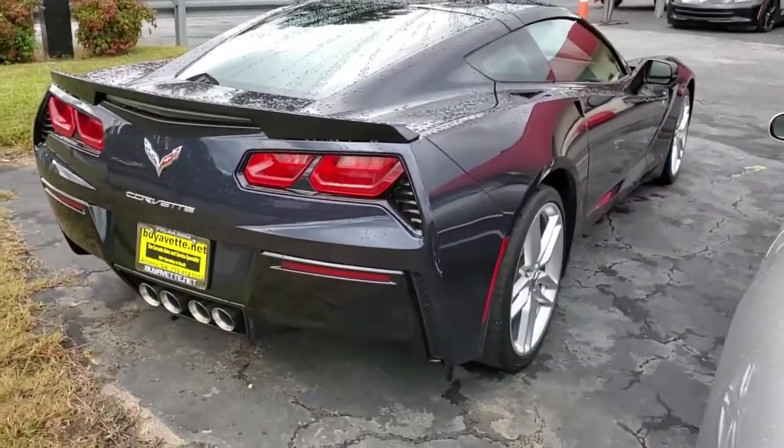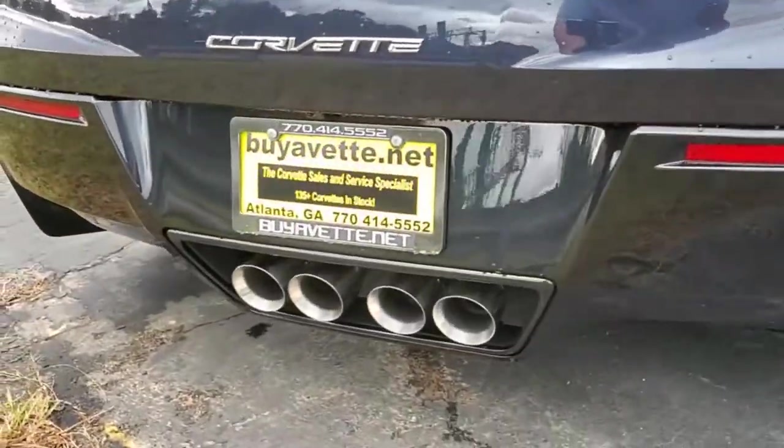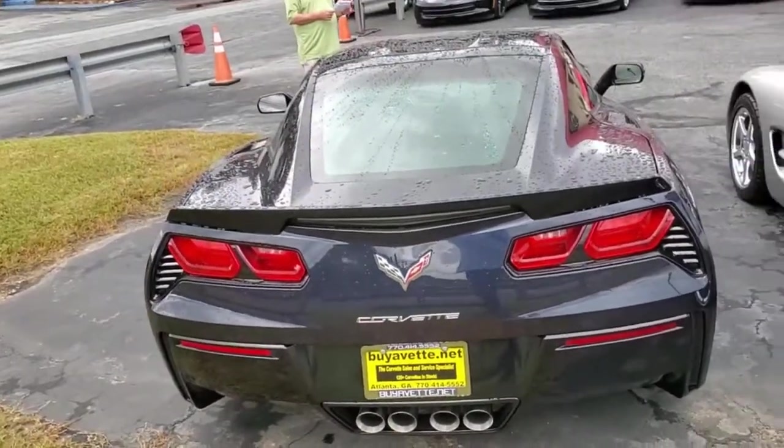The car is loaded. It also comes with active handling. There's a clean Carfax on this car with no issues. It's a 2014 Stingray Z51 and it's only got 21,000 miles.